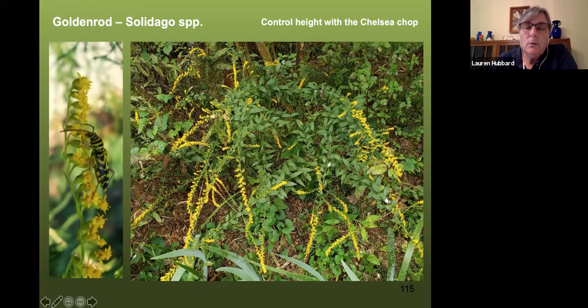Goldenrods host over 115 different types of caterpillars, which will get you butterflies. I like to point out the Chelsea chop — named after a flower show in England held in late April to early May. If you have a plant that tends to get too tall, you can cut it down by about a third at that time and it will grow back shorter. I call the deer version 'garden jujitsu' — they eat the tops off my goldenrod and it grows back shorter, so I don't have to do the work.